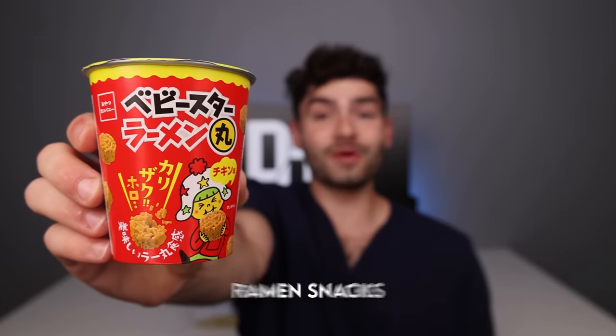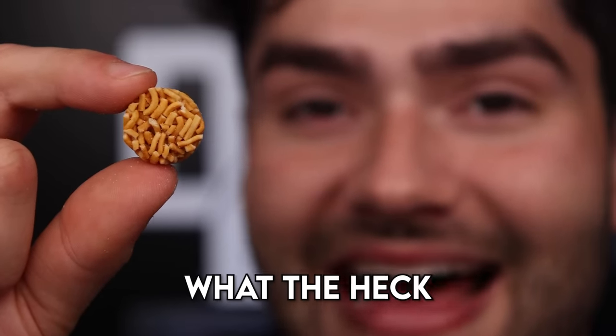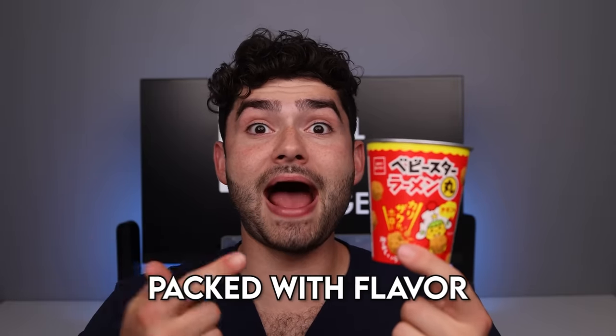Now we got Naruto's favorite — ramen snacks. They smell like stale peanuts and look like bird food pellets. What the heck are these things? These things are crunchy and delicious and packed with flavor.